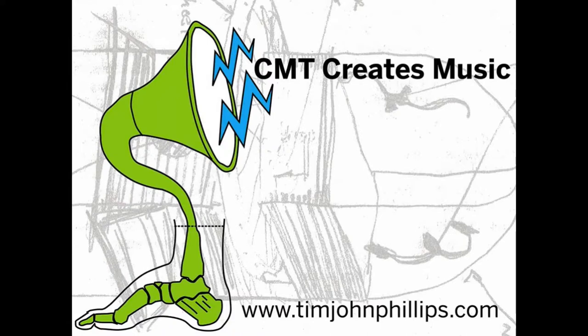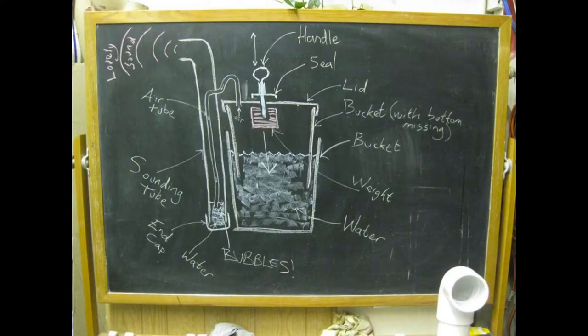So we started a collective called CMT Creates Music, and a lot of people helped me build these things. As we started designing them, we were also documenting what we were doing. This is my blackboard, where we were working out the bubble organ. We would start posting this stuff online, and people were curious, and it started to have a pretty decent following.